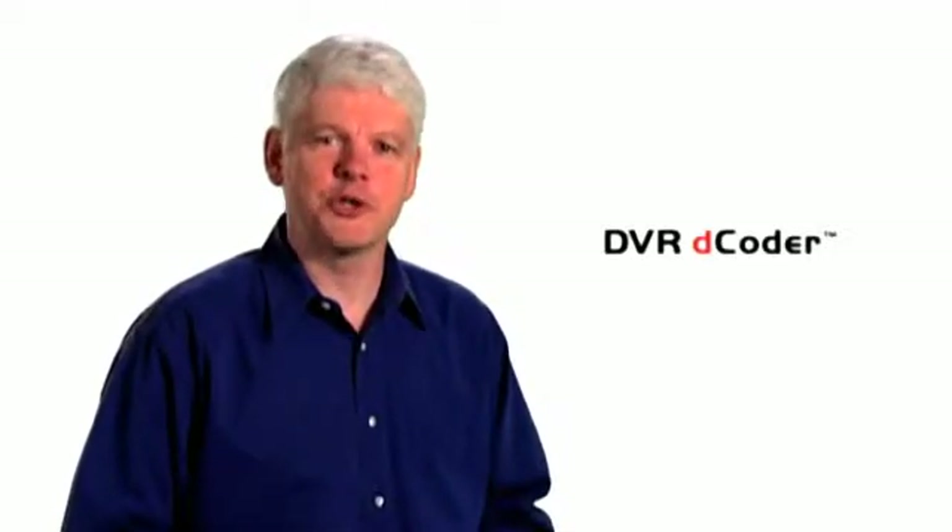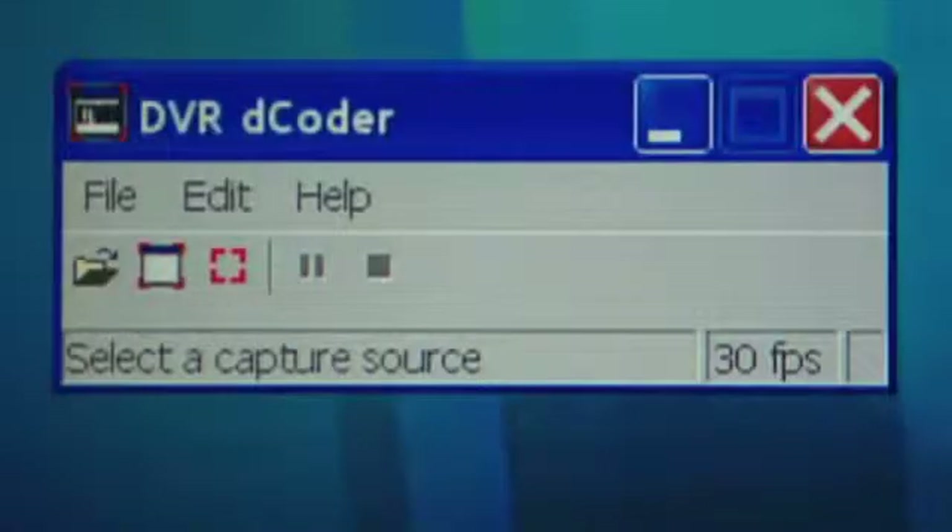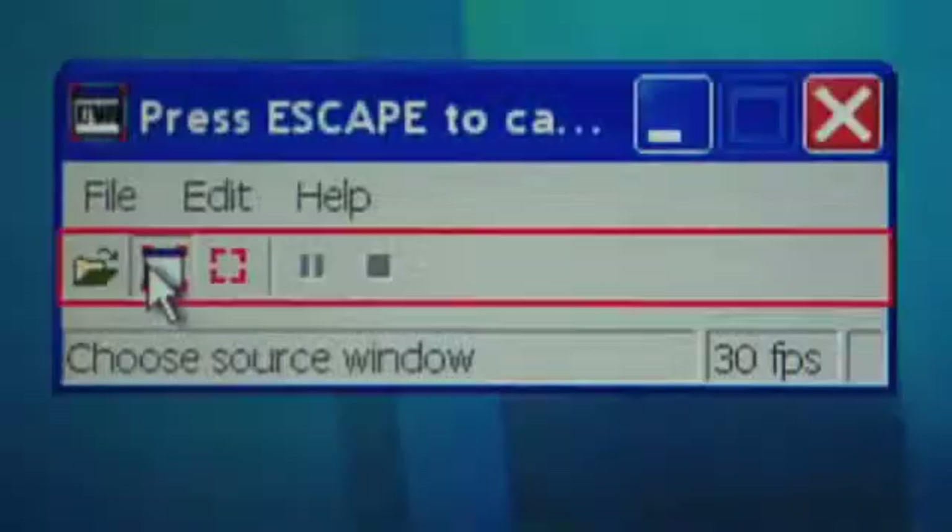DVR Decoder is the first product designed specifically to work with any disk-based video security system. It captures video playback directly from the manufacturer's own viewing software, ensuring the original image is accurately preserved.